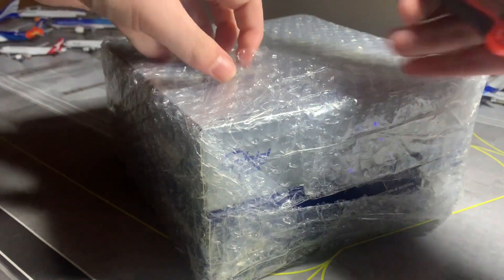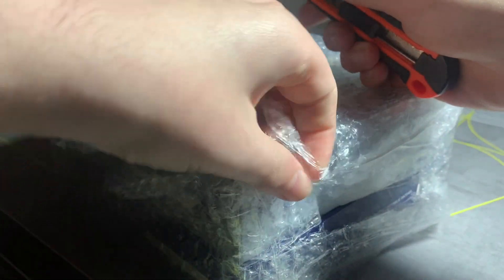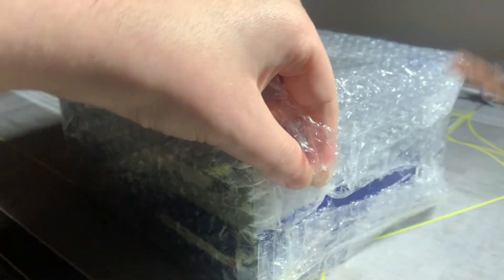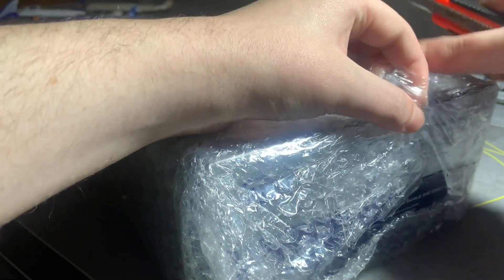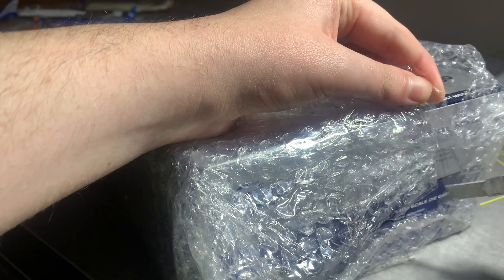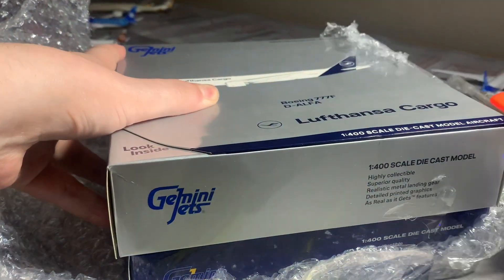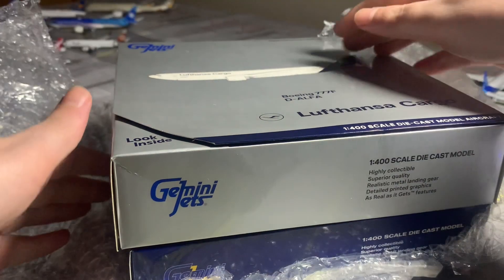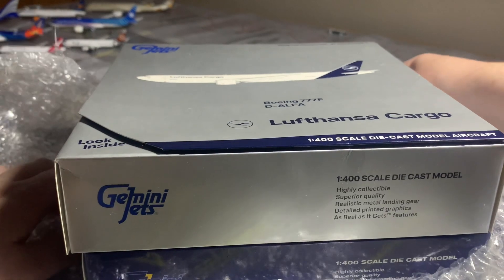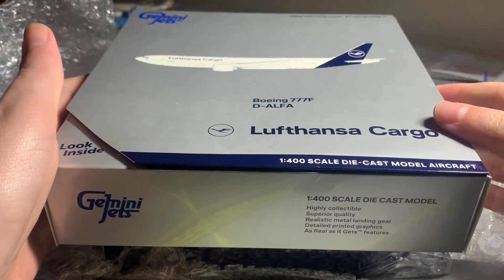They sellotaped this very well — I'm trying to find a place to rip it open. As I mentioned in the last JC Wings Classic unboxing video, I'm quite hesitant to damage any of the boxes. A model is pointless without its box. Even though a little scratch won't really do much, I'm very protective and picky. So the first one we're going to be looking at is the Lufthansa Cargo Boeing 777 Freighter by Gemini Jets.